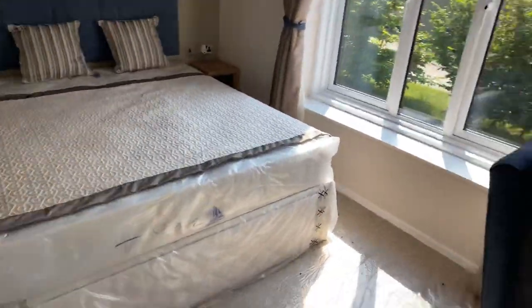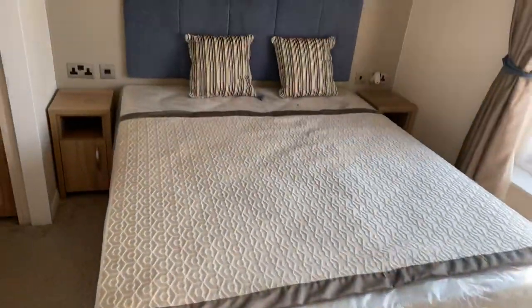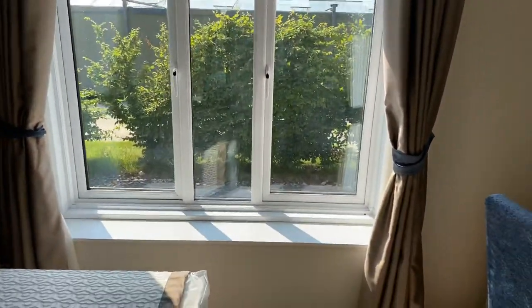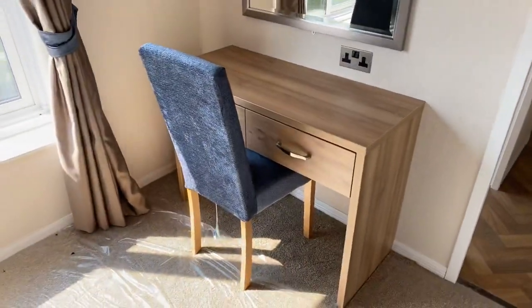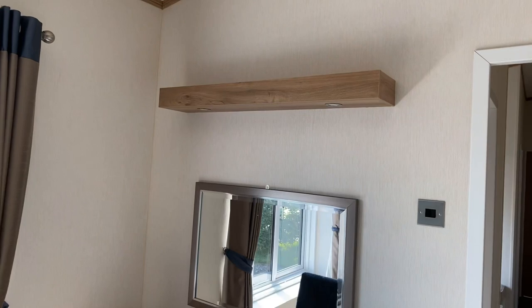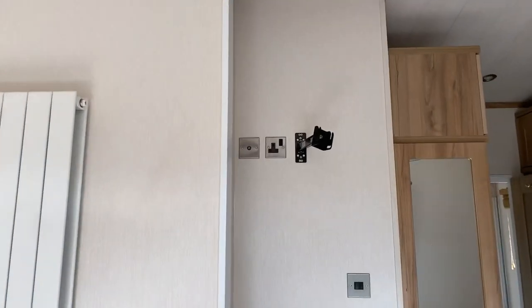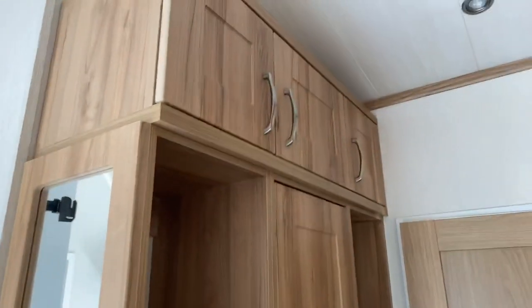Looking into the main bedroom, you've got storage under the bed and a nice headboard. There's a nice lampshade that matches the curtains either side, big windows, a dressing table, more storage above, a big radiator, and somewhere to have your TV situated. The wardrobe offers even more storage — I don't think you could run out of storage in this — with mirrors on both sides, and more storage just there.